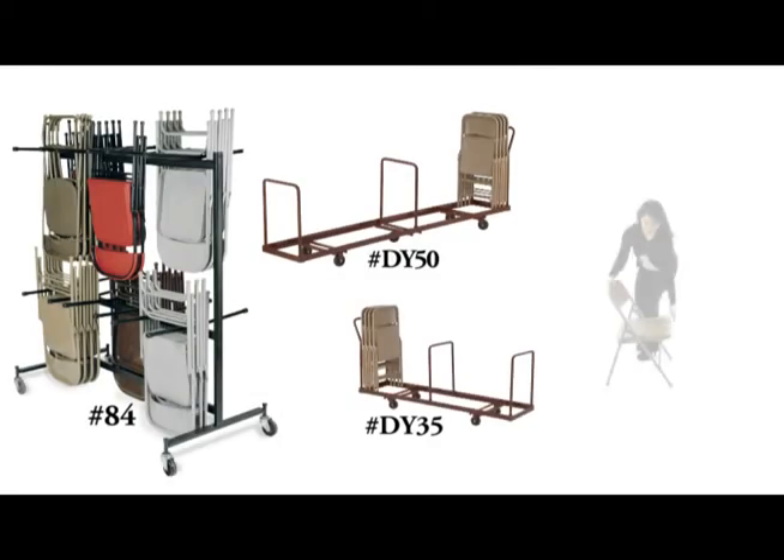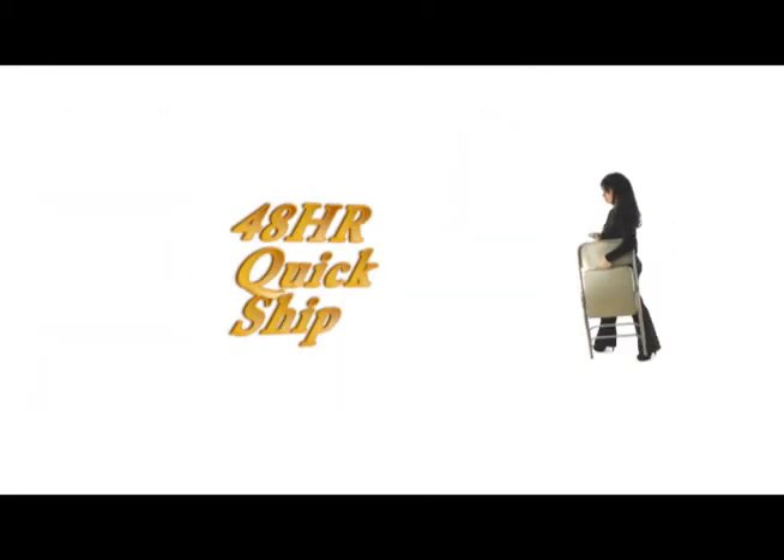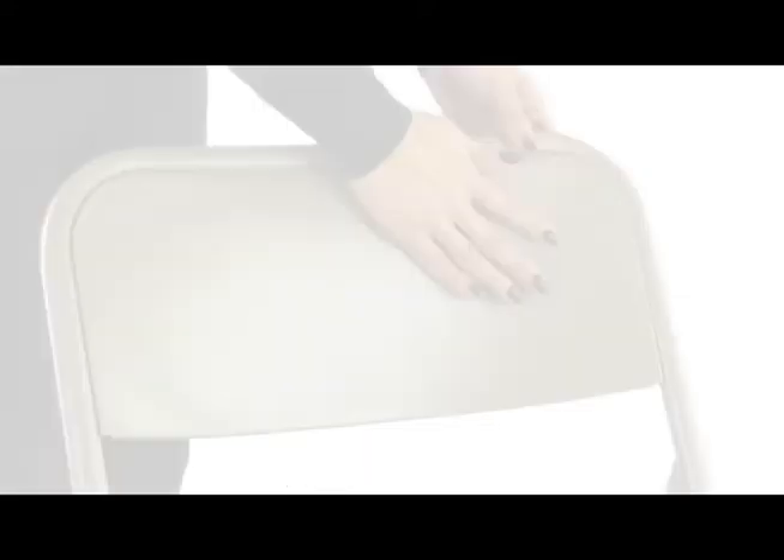With multiple storage solutions, 48-hour quickship, and a full 10-year warranty, the Series 200 Folding Chair is one of the best values on the market.